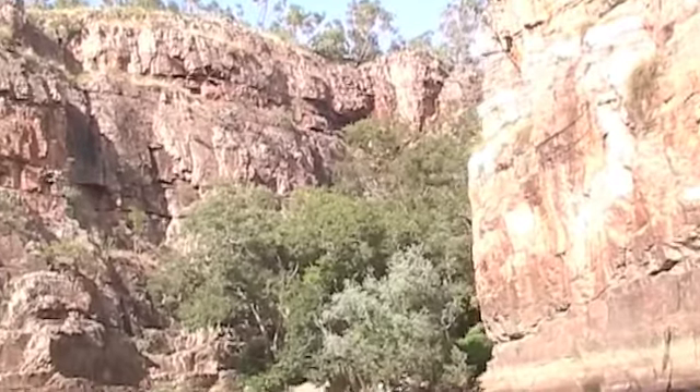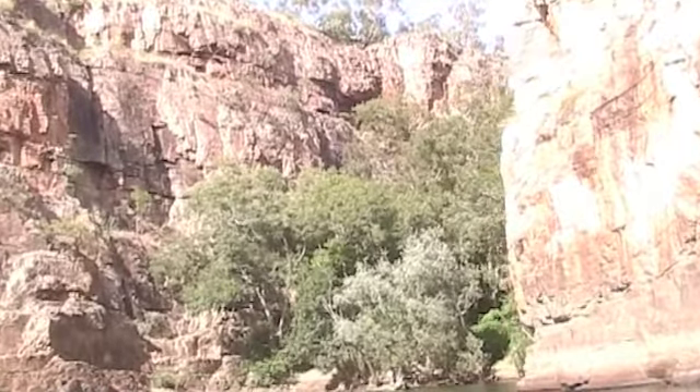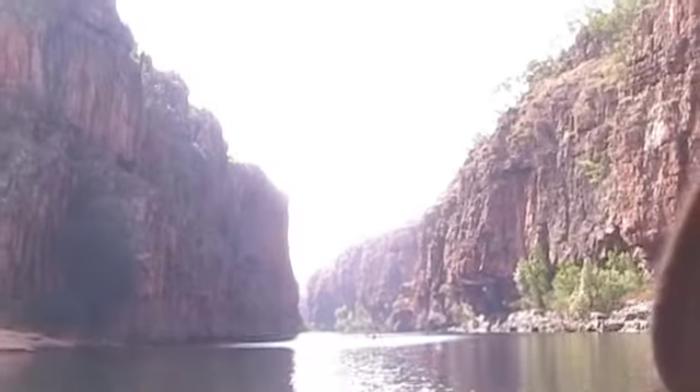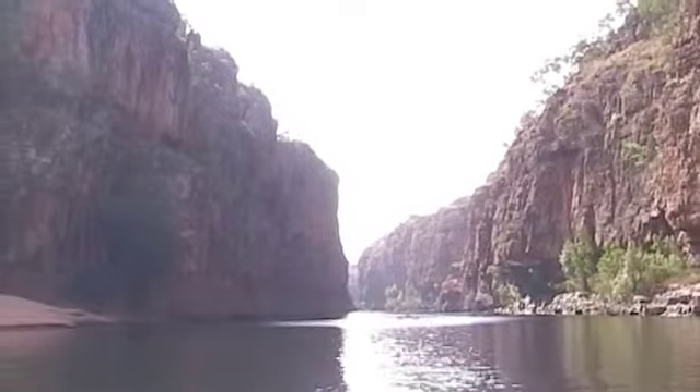Butterfly Gorge, named so because it's got butterflies in it. Literally thousands of black and white crow butterflies up in that sub gorge there. About 30 metres of water underneath us here.